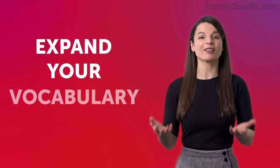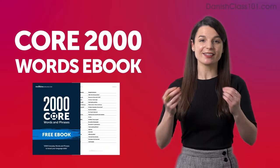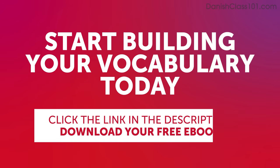Expand your vocabulary with our Core 2000 Words eBook. It's free and packed with essential expressions that you'll use on a daily basis. Start building your vocabulary today. Click the link in the description below to download your free Danish eBook before it's gone.